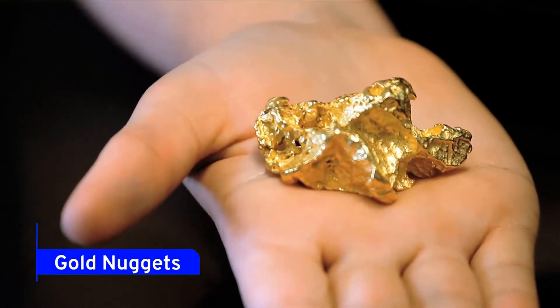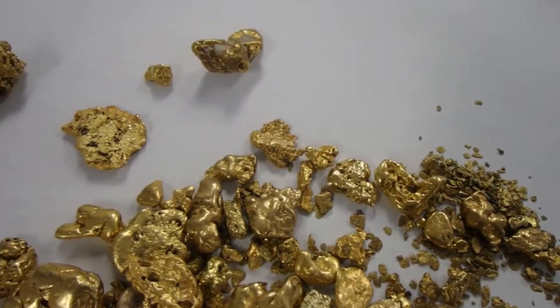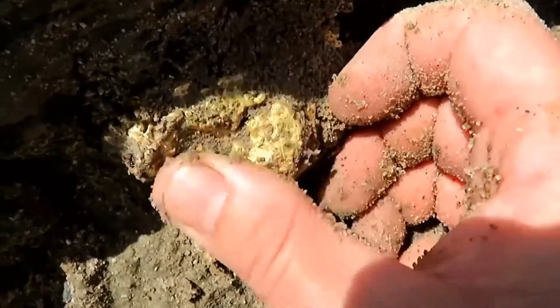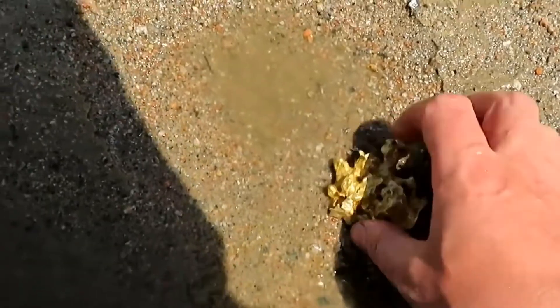Gold nuggets are naturally produced chunks of native gold. Lode courses and placers usually concentrate nuggets in finer gold. Nuggets can be found as residual deposits where gold-bearing veins or loads have weathered, as well as in placer mining. The majority of gold nuggets contain 70–95% gold, with the remainder mainly consisting of silver. Nuggets now make up less than 2% of all gold recovered.